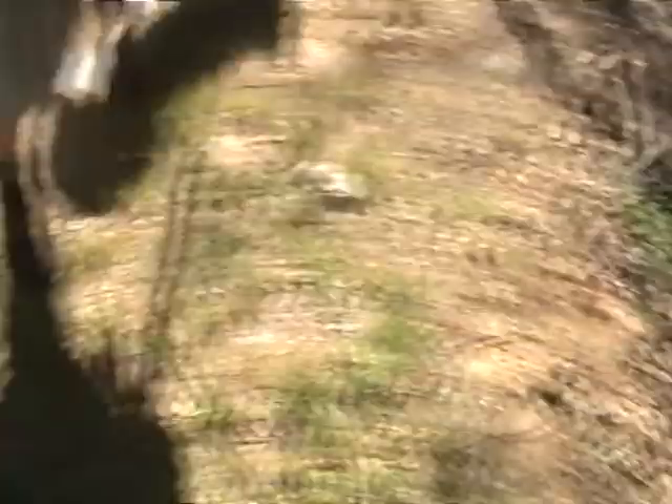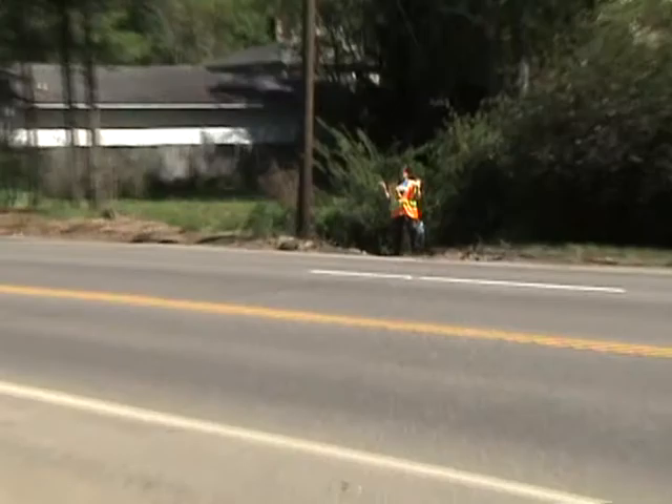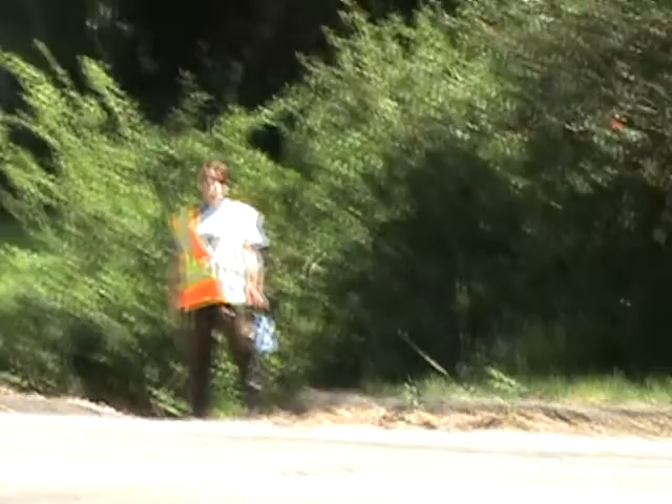This is where the branch cuts underneath W.T. Weaver Boulevard. You can see on the other side of the road where it continues on up through this neighborhood. We're going to keep pushing through and show you where this continues to go.